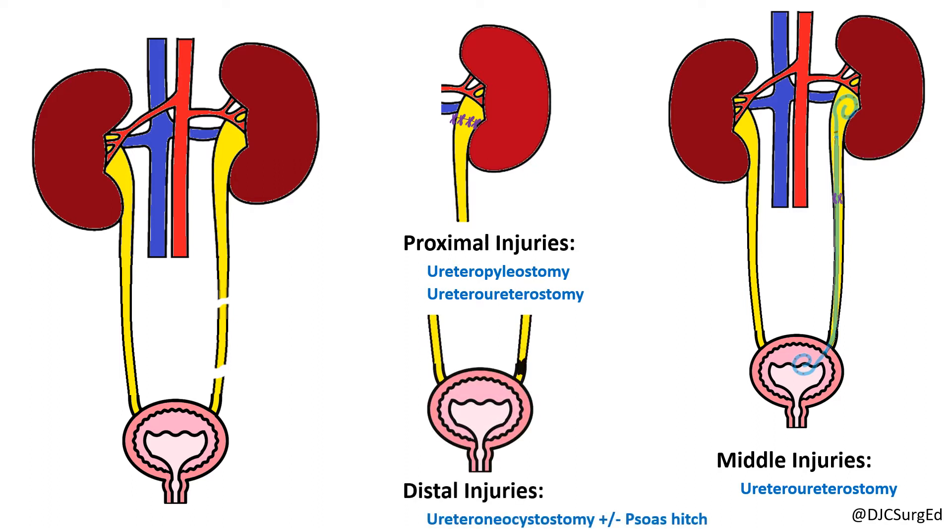Low pelvic or distal ureteral injuries can be repaired with a ureteroneocystostomy. The bladder can also be mobilized via a psoas hitch to reduce tension on the anastomosis.